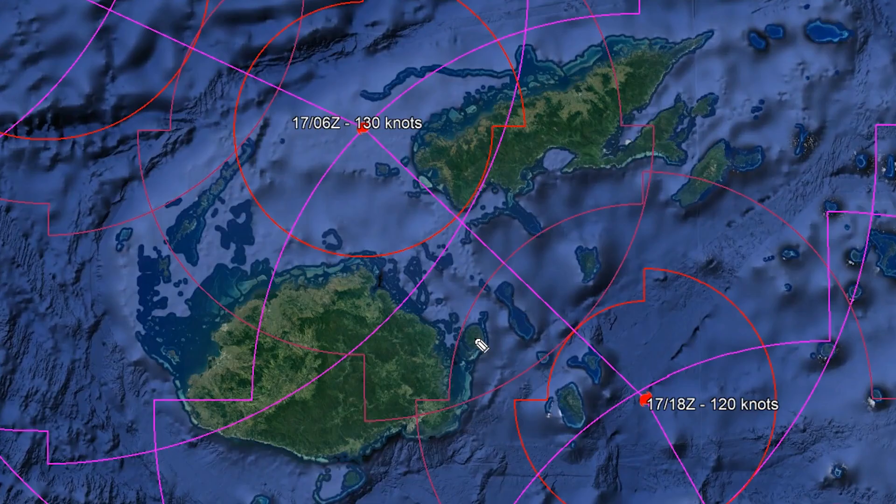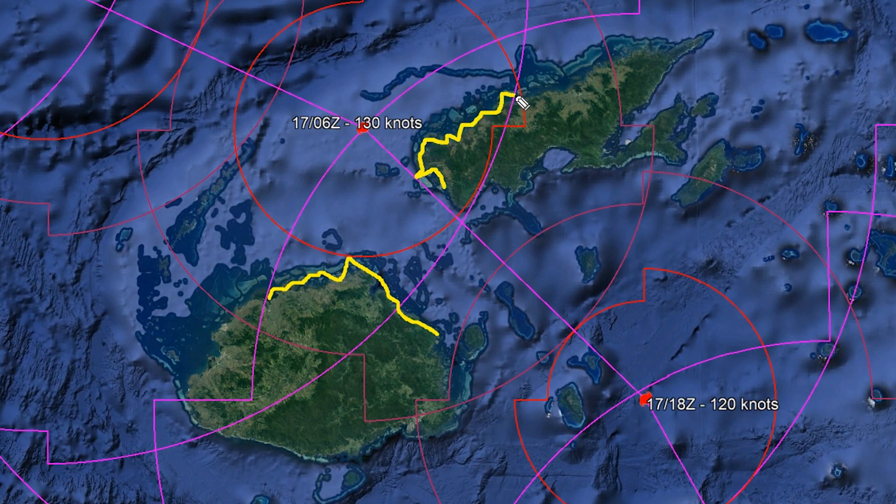Overall it looks like a Category 4 strength storm on the Saffir-Simpson scale moving to make landfall on either Vanua Levu or Viti Levu. The models were suggesting Viti Levu, but either way these coastlines are going to suffer severe damage. If you are along these coasts, please get away from the water and seek sturdy shelter.